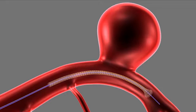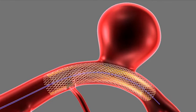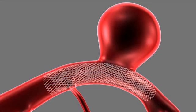Flow diverter stents are put across the opening of the aneurysm inside of the blood vessel, so they're flush with the blood vessel wall and bridge the opening of the aneurysm.